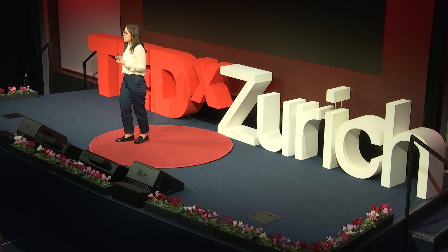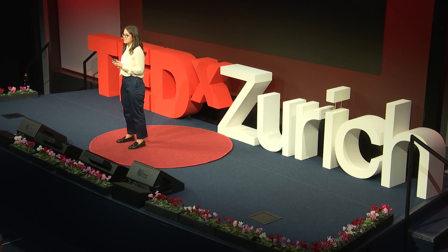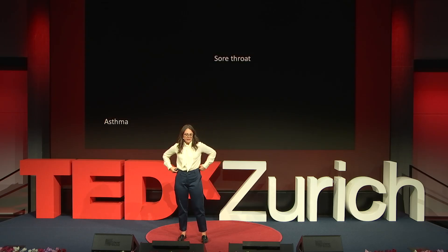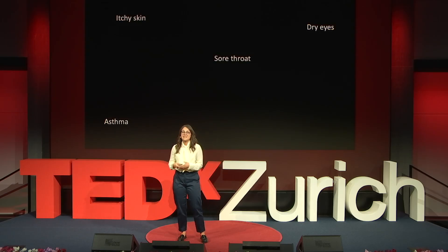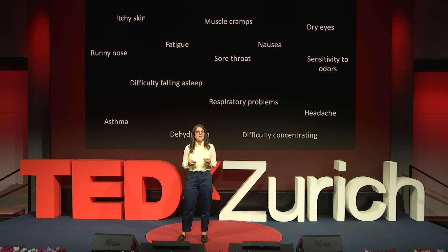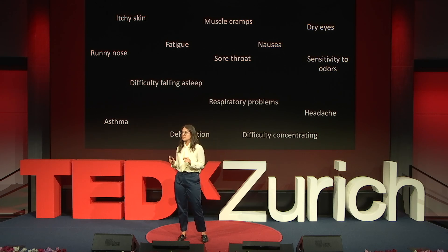While my allergies are generated by outdoor pollens, similar symptoms like asthma, sore throat, dry eyes, itchy skin, difficulties in concentrating, and many others, are triggered by indoor environments with poor air quality and incorrect humidity levels. We often refer to all these issues as the sick building syndrome.